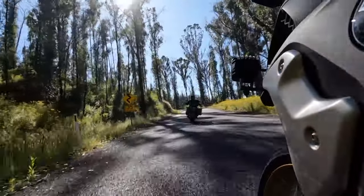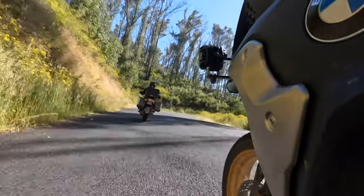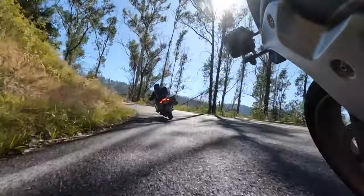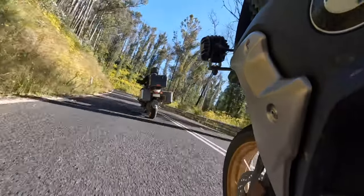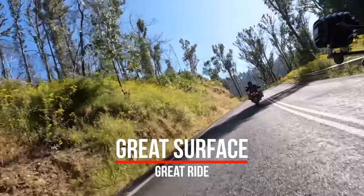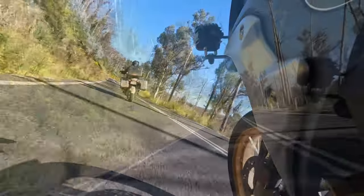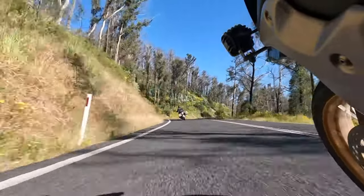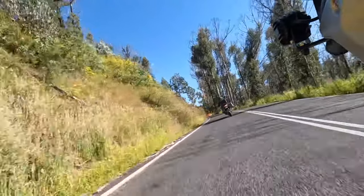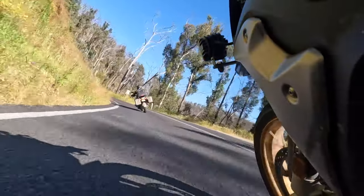Heading up on the eastern side is in very good condition, as this road was resurfaced a year or so ago. It's a great climb with lovely scenery and plenty of twisties to keep you concentrating on the road. You can see it's a beautiful day, lovely blue skies, and not a car on the road.